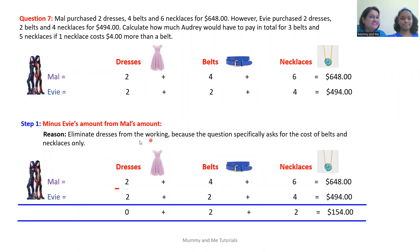So let's begin. We want to eliminate dresses by subtracting. We are minusing Evie's amounts from Mal's amounts. Two dresses minus two dresses equals zero dresses — we have no more dresses remaining. For belts: Mal's four belts minus Evie's two belts gives us two belts. For necklaces: Mal's six necklaces minus Evie's four necklaces gives us two necklaces.